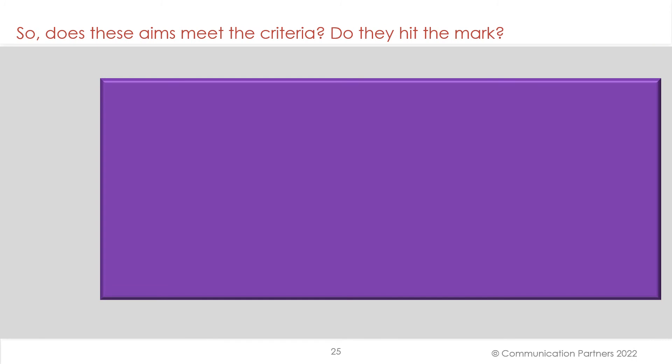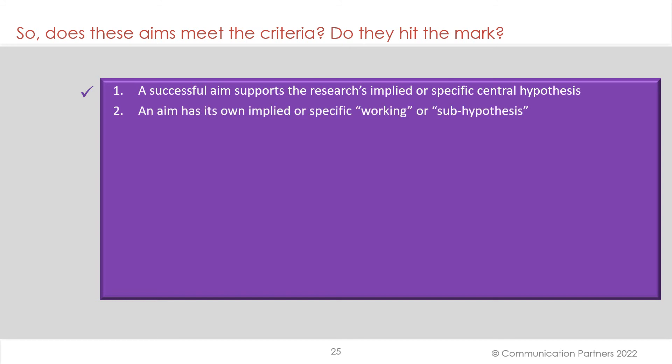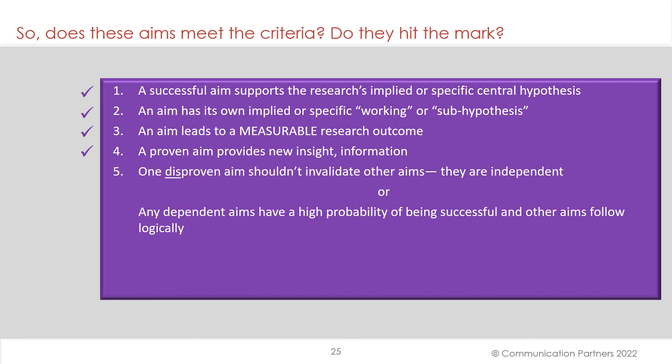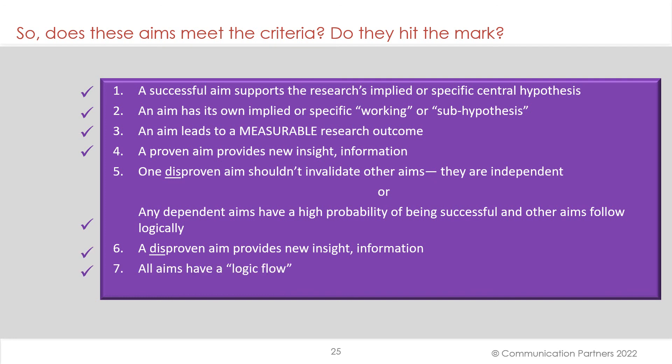Do these aims meet the criteria established earlier? A successful aim supports the research's implied or specific central hypothesis — yes. An aim has its own implied or specific working or sub-hypothesis — yes. An aim leads to a measurable research outcome — yes. A proven aim provides new insight and information — yes. In the case of the angiogenesis example, dependent aims have a high probability of being successful and other aims follow logically — check. A disproven aim provides new insight and information — check. All aims have a logic flow — check. Each aim should be feasible given the time and money allotted — check. This is your checklist. Use this — do your aims meet the criteria outlined here?